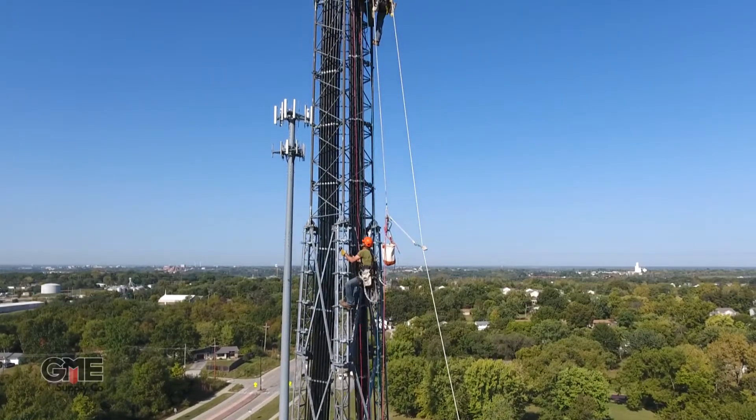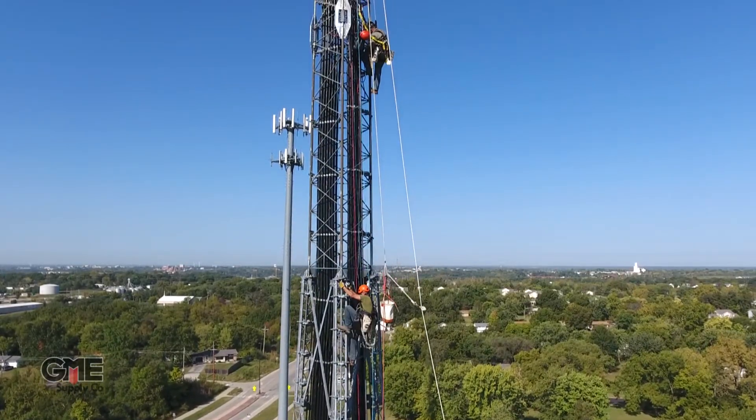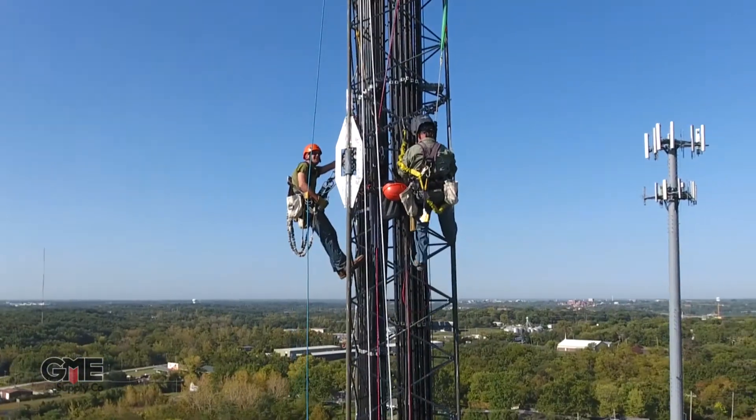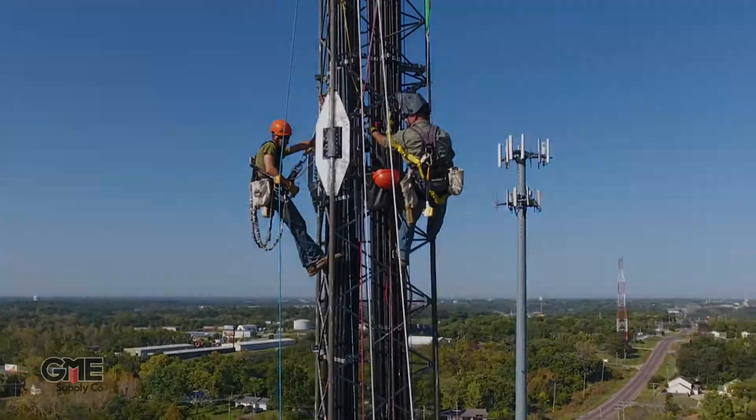There's often a misconception that using all of the proper safety equipment just gets in the way and slows the work down. While it is true that sometimes doing everything by the book according to OSHA or other governing bodies might slightly increase the time it takes to complete a job, there are other factors to consider.